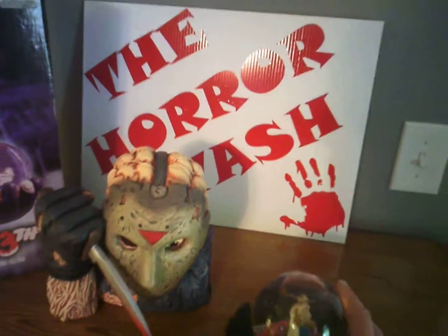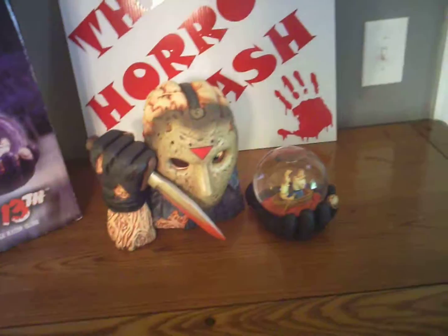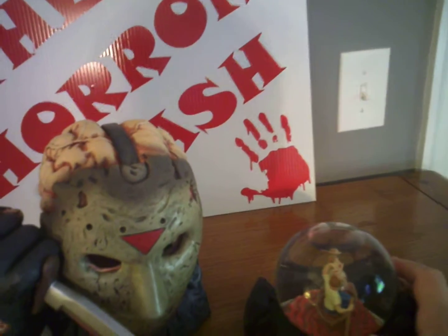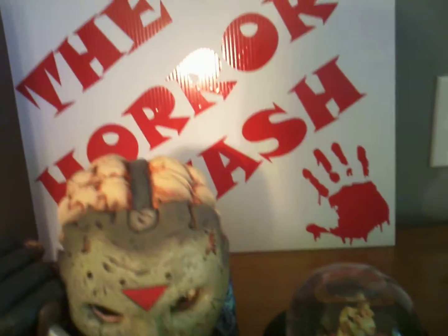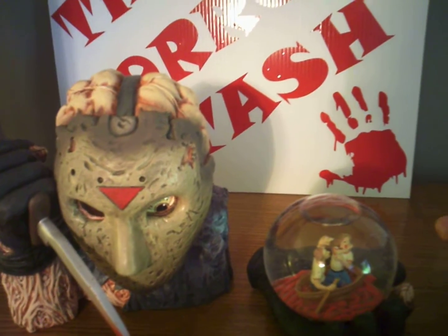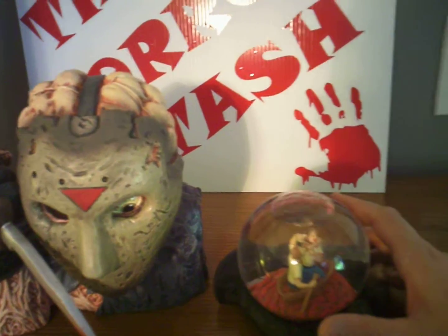The globe is detached, which makes sense — you can't really shake it if it's attached. For display purposes you go ahead and put it right next to the figurine. Water globes are very highly collectible. I just picked up a Nightmare on Elm Street Freddy water globe as well.